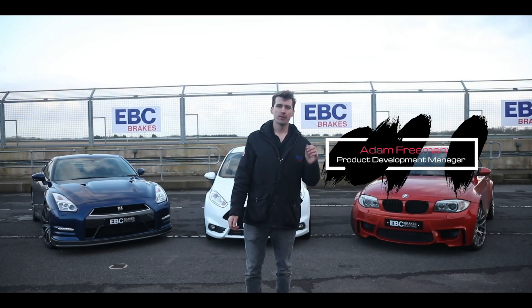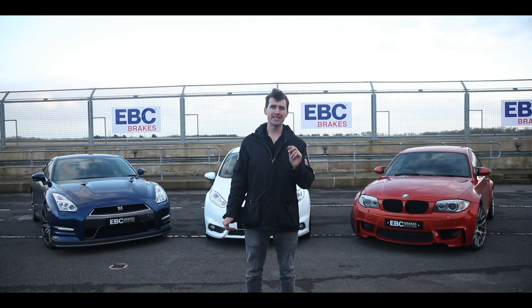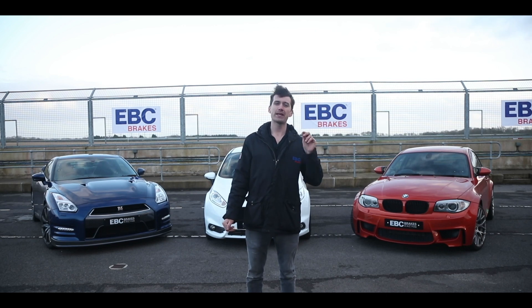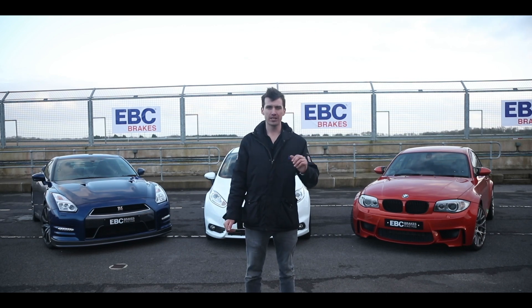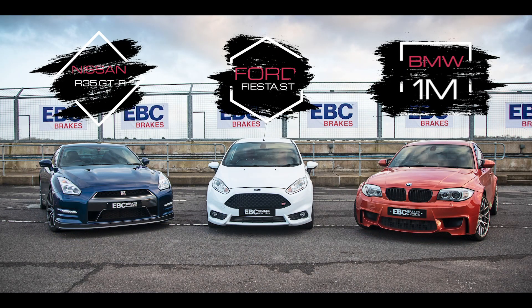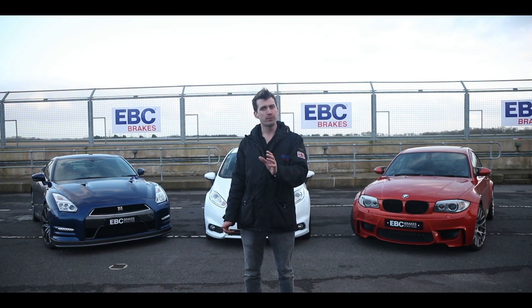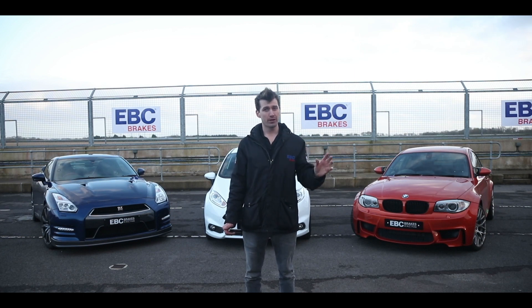Hi, I'm Adam from EVC. We're here today at Castle Coombe to conduct the most comprehensive braking test of its kind. We're going to be comparing EVC products against the OE items on these three cars behind me and showing, together with data, just how much of an improvement and difference EVC products will make to upgrading your vehicle.